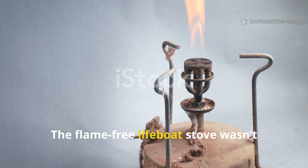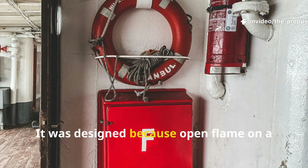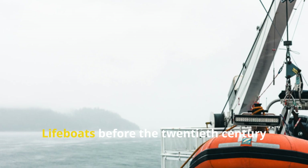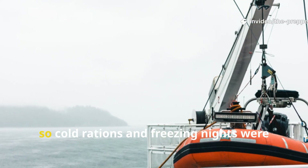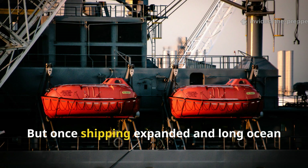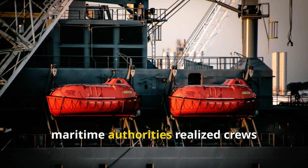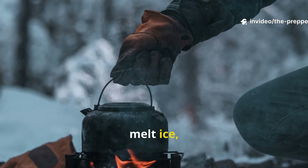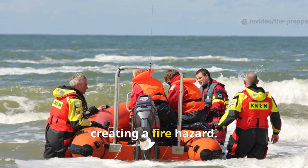The flame-free lifeboat stove wasn't invented for convenience. It was designed because open flame on a confined vessel was a death sentence. Lifeboats before the 20th century often lacked any heating method at all, so cold rations and freezing nights were the norm. But once shipping expanded and long ocean voyages became routine, maritime authorities realised crews needed a way to heat water, melt ice, warm food, and treat hypothermia survivors without creating a fire hazard.